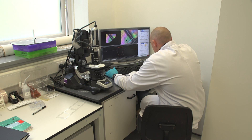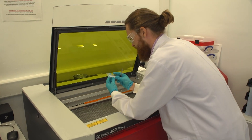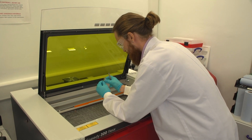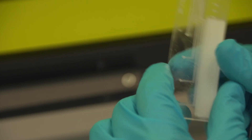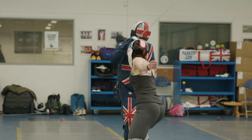Compared to other areas of sport and exercise science, the menstrual cycle is one of the least studied fields. That's something EIS and MINT Diagnostics are aiming to change, hoping the data they collect could unlock a new level of performance for elite sportswomen and possibly even wider society.